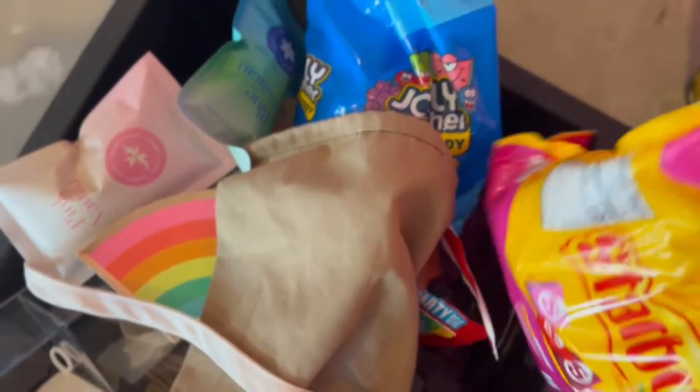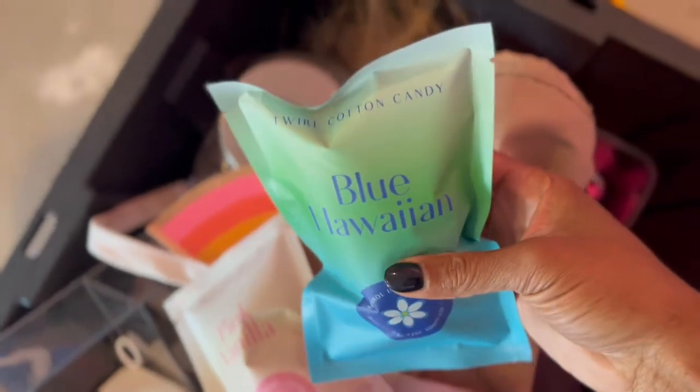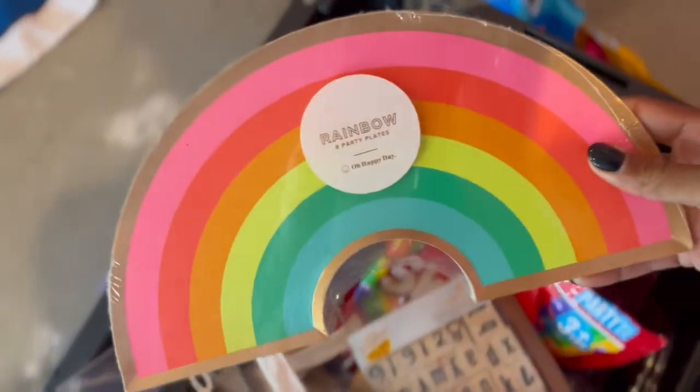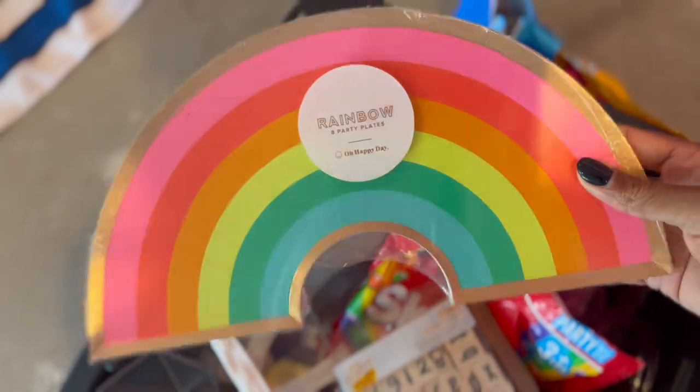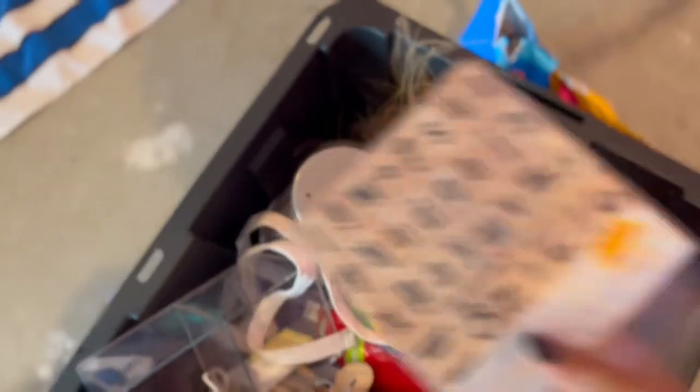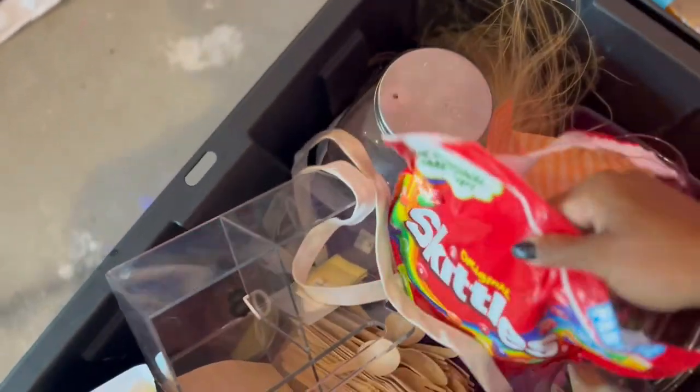A lot of this stuff I've had from girls' nights, so we need to use it. And of course, no event is complete without Twirl cotton candy — I got a bunch of these bags. Then treat bags to put all your candy in, a stamp to decorate your candy bag, and more candy.